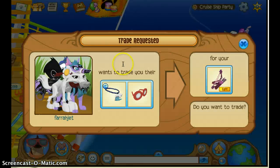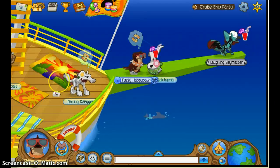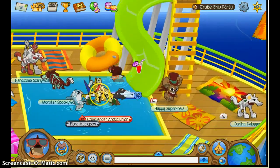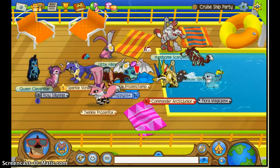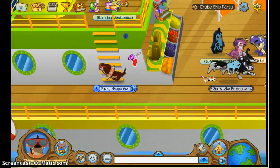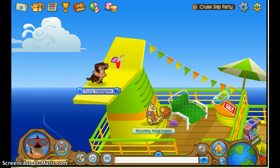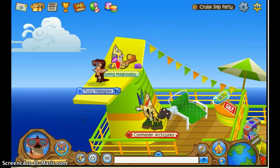Hi guys, welcome to another video. It is Essie Unicorn here with another video. So I'm at the cruise ship party, obviously you can tell. I just had a smoothie because I love smoothies. And so here are some tricks that you can get at the cruise ship party.